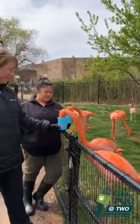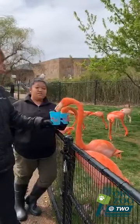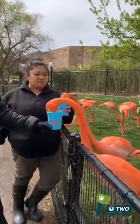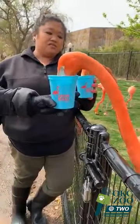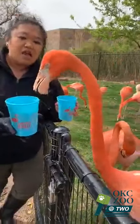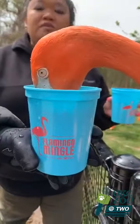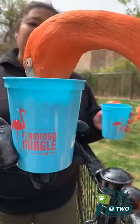Another question from CrumbChaseAndMama: do flamingos have tongues? They do. Flamingos have tongues, and also on their bill and on their tongue they have tiny bristles. Those bristles are used to trap their food, kind of like a strainer, so they can push out the water and eat their food.